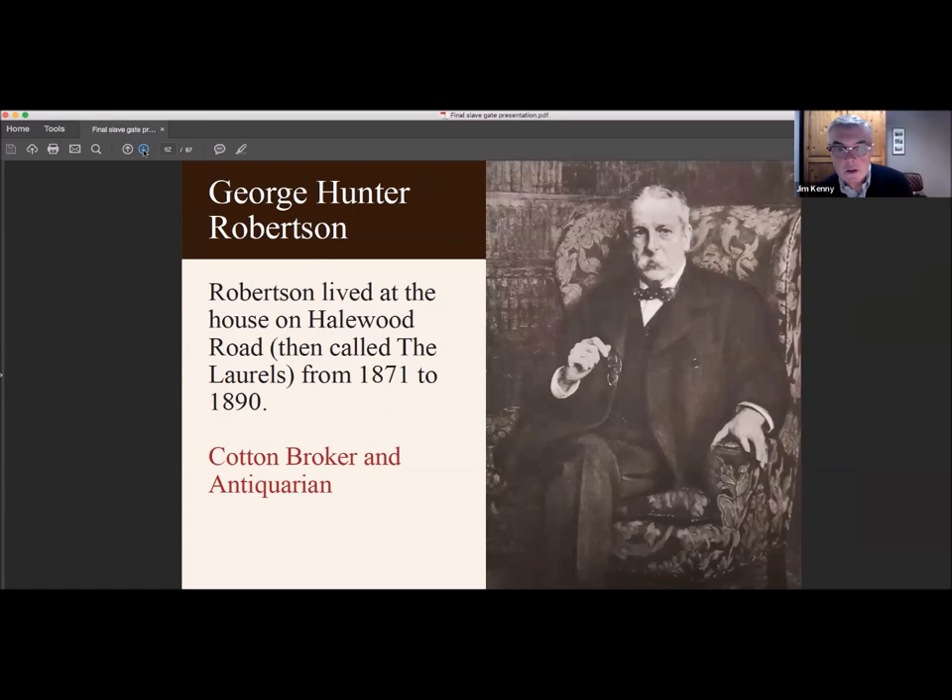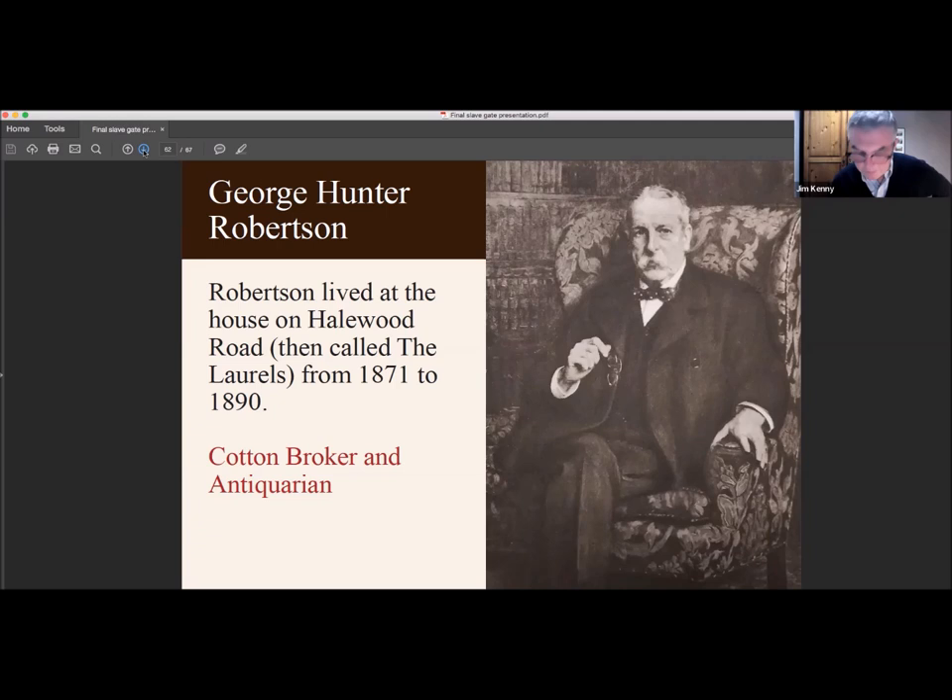This is George Hunter Robertson. Robertson lived at the house on Hellwood Road — then called The Laurels — from 1871 to 1890. He was a cotton broker; I think he set up the first telephone exchange, but he was also an antiquarian. There's a supposed link to cotton history that would have appealed to Robertson: the first sale of cotton in Liverpool was said to have taken place at the Mertens Coffee House in 1757. However, that advert — 'to be sold by auction at the Mertens Coffee House, 28 bags of Jamaica cotton' — actually happened at the Dale Street Mertens Coffee House, not the one Robertson purchased the gateway from.